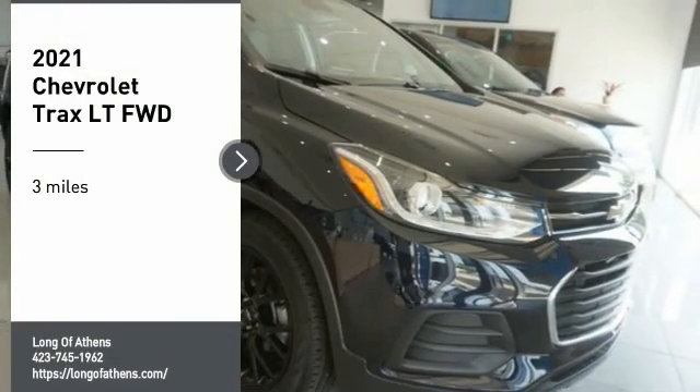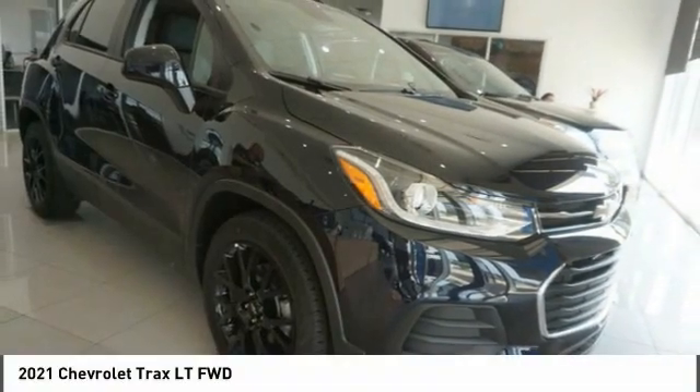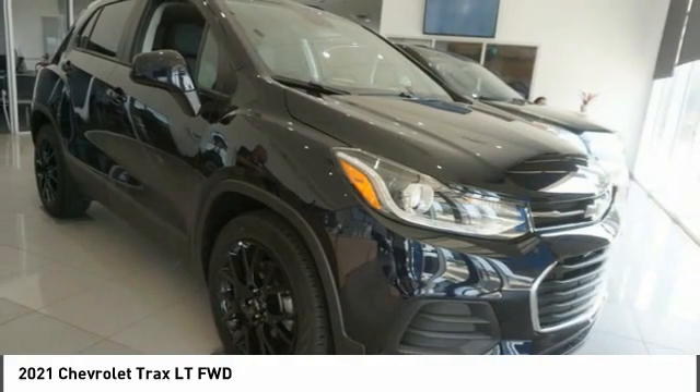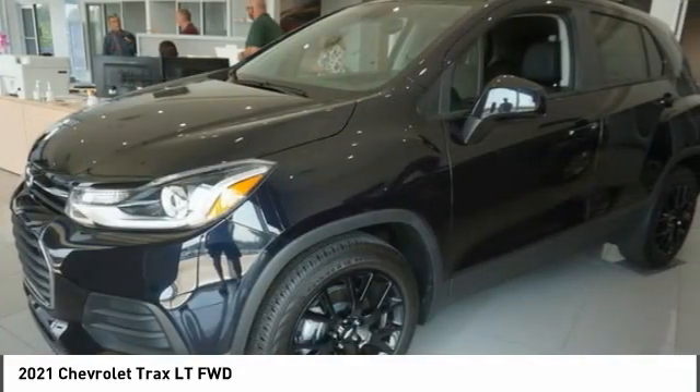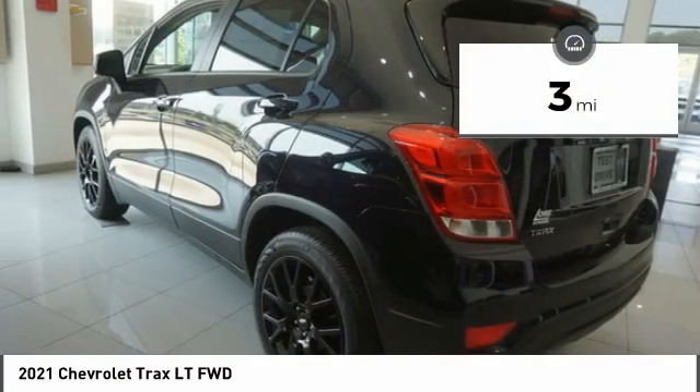Stop by and take a look at the 2021 Chevrolet Trax. The Trax is tiny on the outside, but remarkably spacious within. It comes with clean and modern interiors. This vehicle has less than 100 miles.